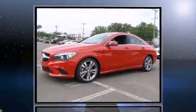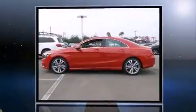Introducing the 2016 Mercedes-Benz CLA class. This four-door, five-passenger coupe is ready to drive off the showroom floor.